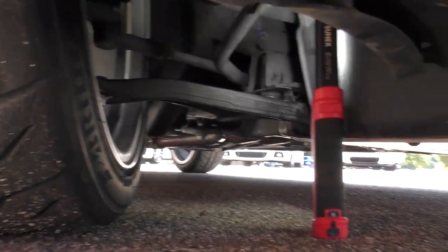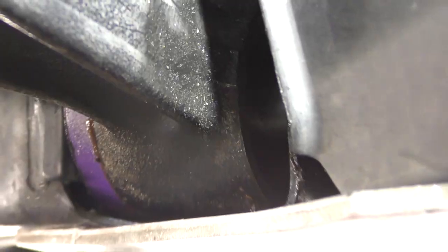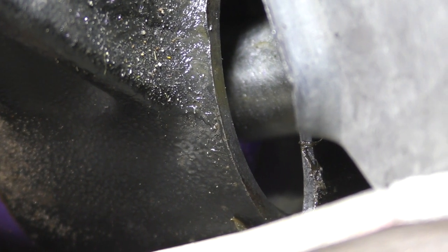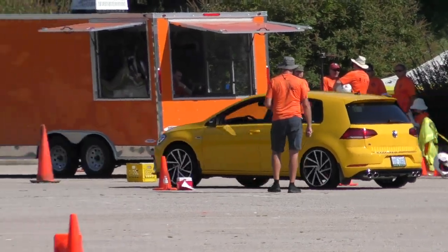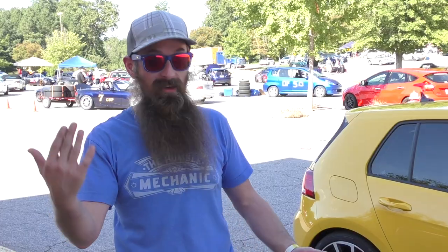If we look at the control arm, the front of that polyurethane bushing is actually missing — I lost part of the bushing. You see the hole right there? There should be a purple bushing in there.